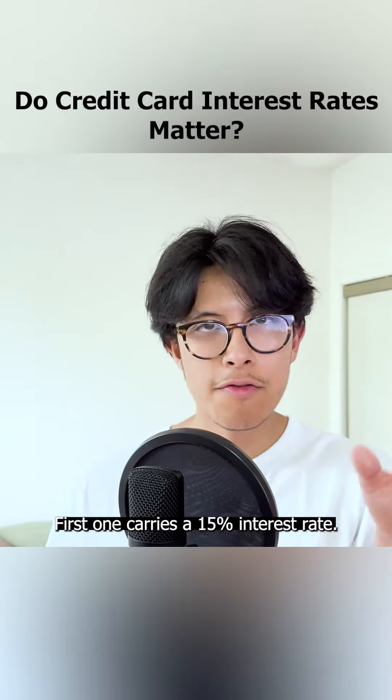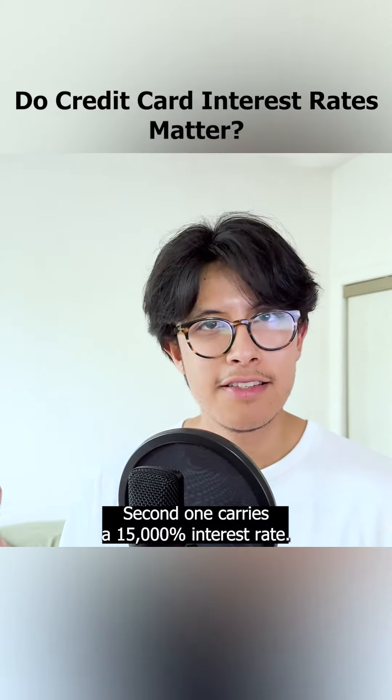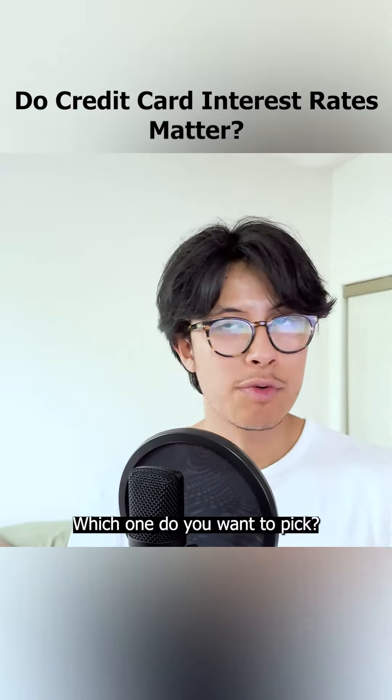Say you have an option to pick between two credit cards. The first one carries a 15% interest rate. The second one carries a 15,000% interest rate. Which one do you want to pick?